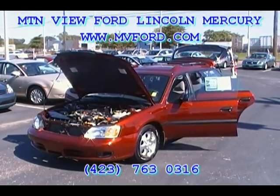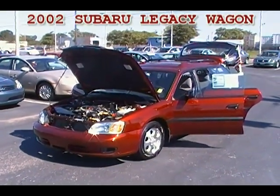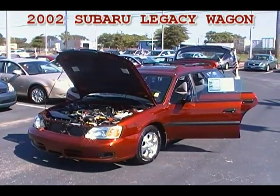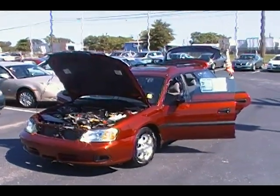Hey folks, this is Sean Kessler with Mountain View Ford Lincoln Mercury in downtown Chattanooga, Tennessee. We're looking at a 2002 Subaru Legacy wagon, all-wheel drive, with just 90,000 miles on it.